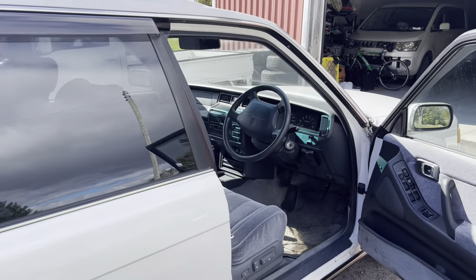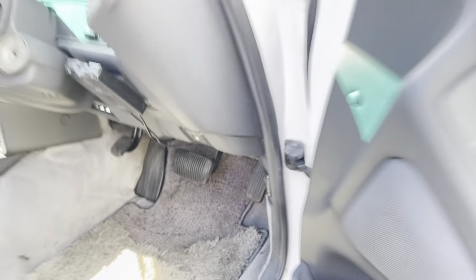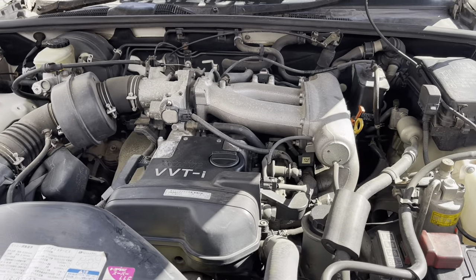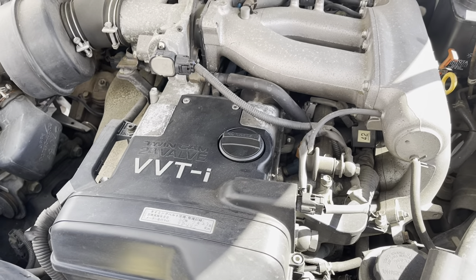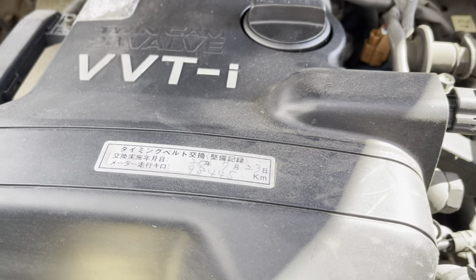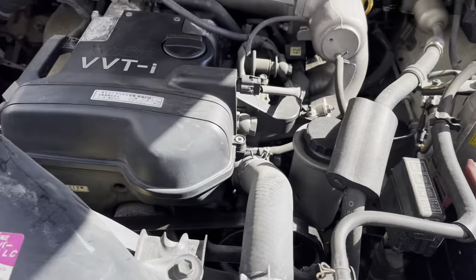Optional roof rails. These cars were available with a variety of different engine options, the 1JZ being one of them. It is a VVT-i engine. This wagon is at 120,000 kilometers — it says here in Heisei 26 it had a timing belt done at 98,000 kilometers. Fresh battery.